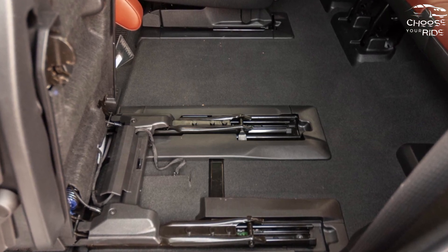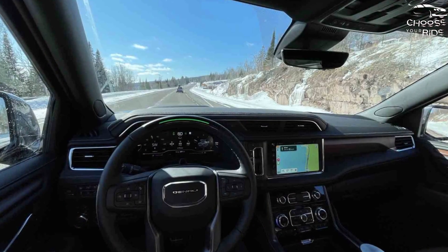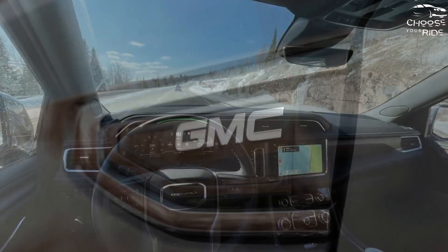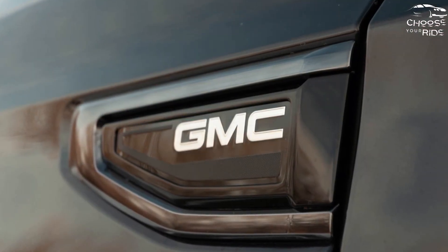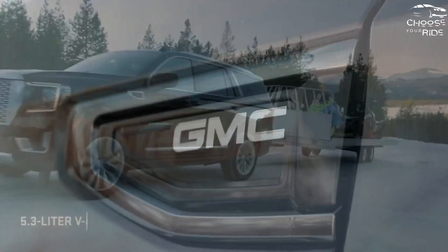The Yukon comes in two basic flavors: standard and the larger Yukon XL. Both share the same general lines, including a blocky, tall grille surrounded by C-shaped headlights with plenty of LEDs. From the side, they're more conservative than their GMC and Chevy siblings.